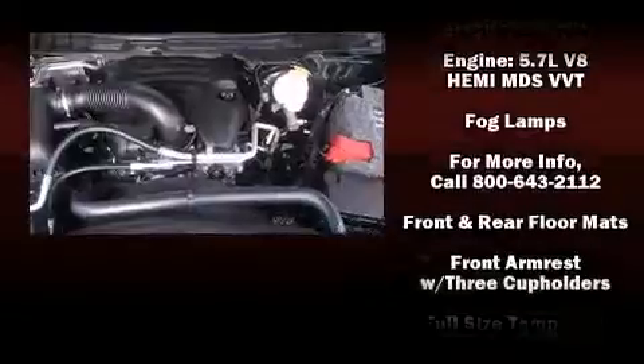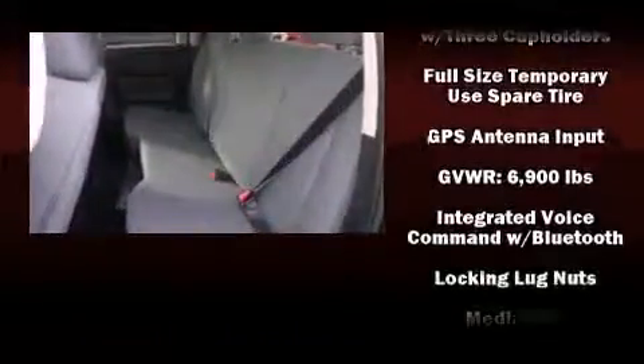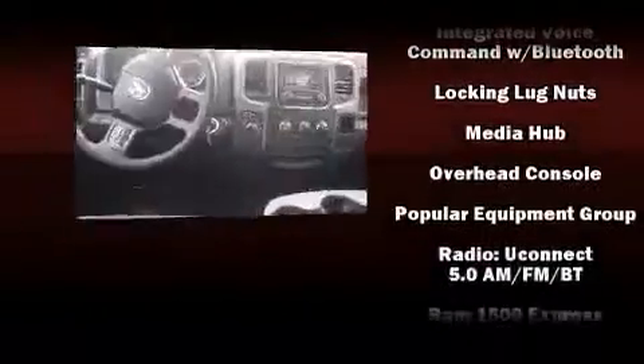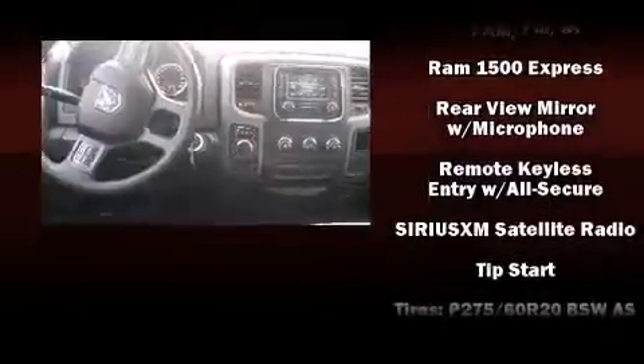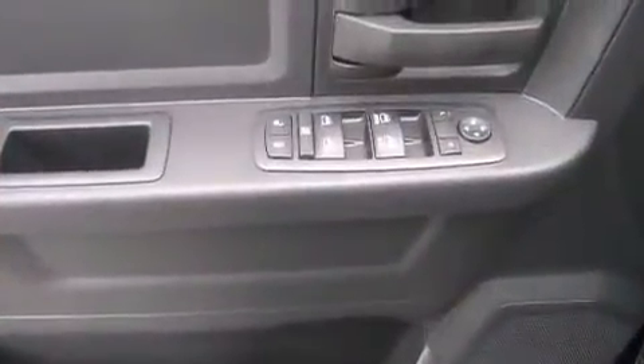Passengers are protected by various safety and security features, including head curtain airbags, front side impact airbags, traction control, brake assist, ignition disabling, and four-wheel disc brakes with ABS. For added security, Dynamic Stability Control supplements the drivetrain.